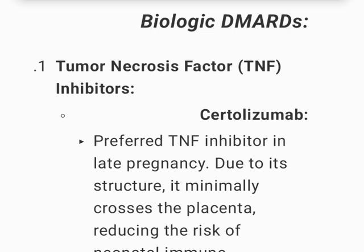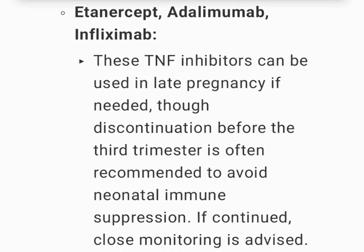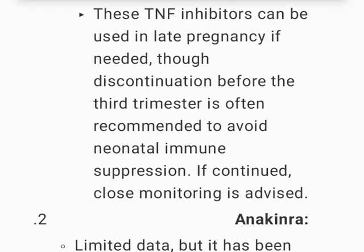Biologic DMARDs — TNF inhibitors: Certolizumab is the preferred TNF inhibitor in late pregnancy; due to its structure, it minimally crosses the placenta, reducing the risk of neonatal immune suppression. Etanercept, adalimumab, and infliximab can be used in late pregnancy if needed, though discontinuation before the third trimester is often recommended to avoid neonatal immune suppression; if continued, close monitoring is advised.